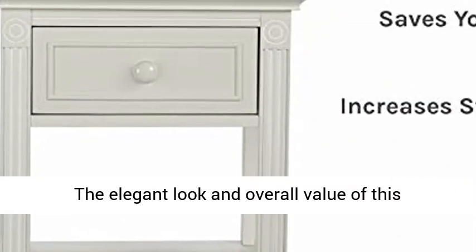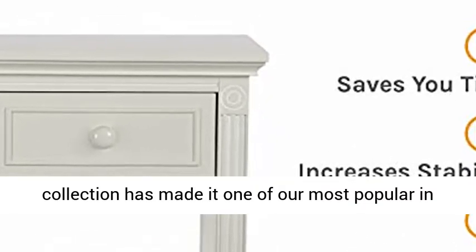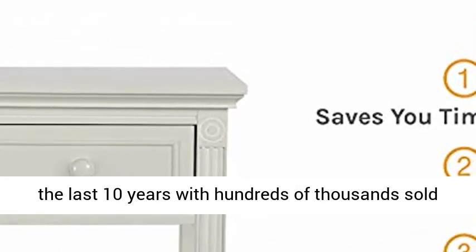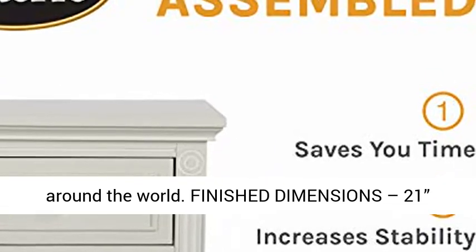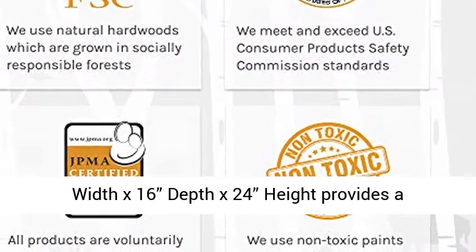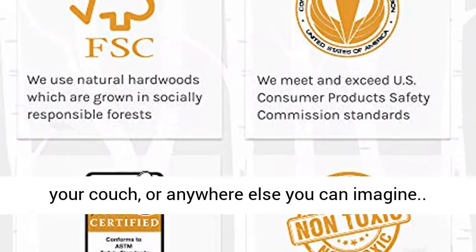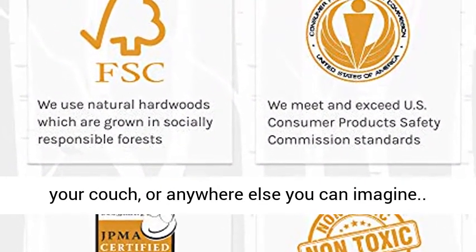Timeless design: The elegant look and overall value of this collection has made it one of our most popular in the last ten years, with hundreds of thousands sold around the world. Finished dimensions are 21" width x 16" depth x 24" height, providing a proper size whether being placed next to your bed, your couch, or anywhere else you can imagine.